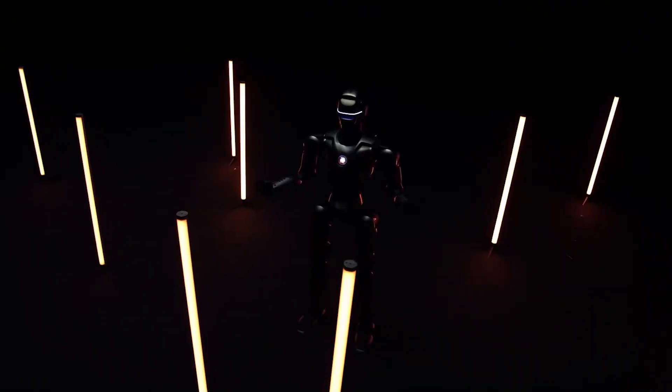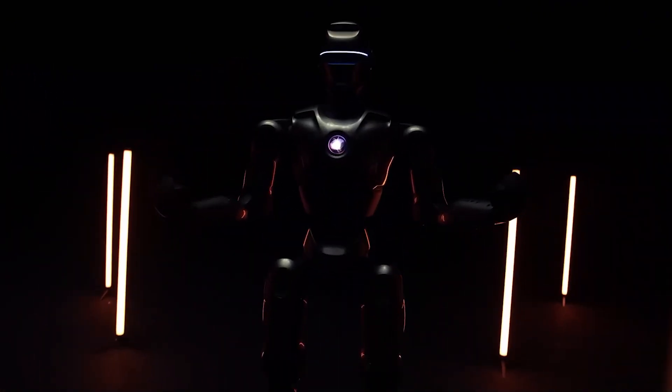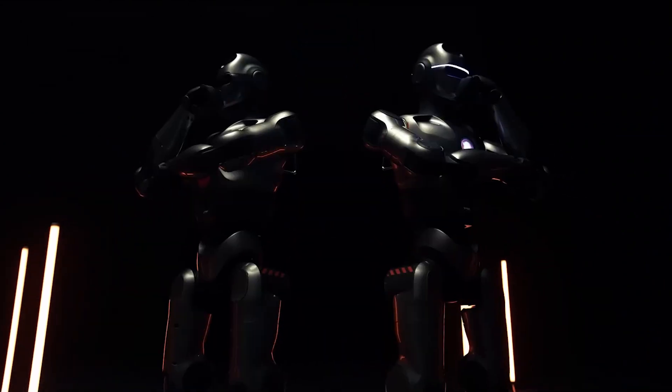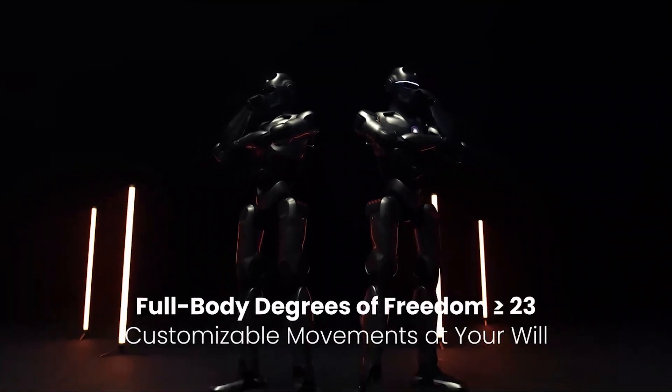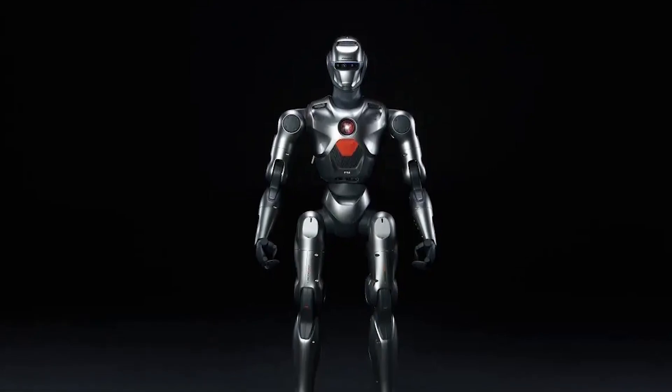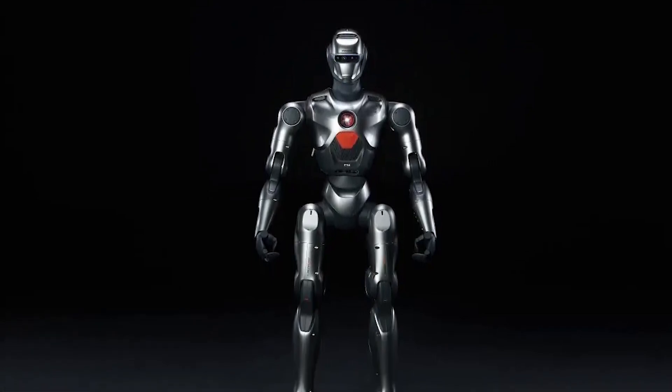During a promotional launch, the PM-1 was priced at $13,700, with options to upgrade between commercial and educational editions at no extra cost. This promotional pricing, along with its advanced features, has positioned the PM-1 as a competitive player in the humanoid robotics market.